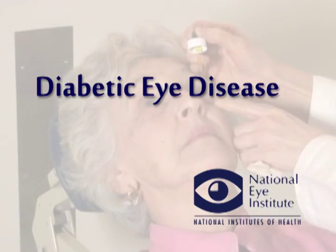A doctor explains diabetic eye disease and how to treat the condition. Diabetes is a disease that affects blood vessels all over the body. Unfortunately, diabetic damage in the eye leads to vision loss.